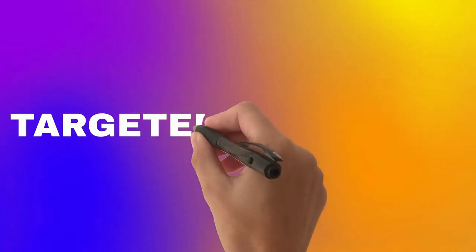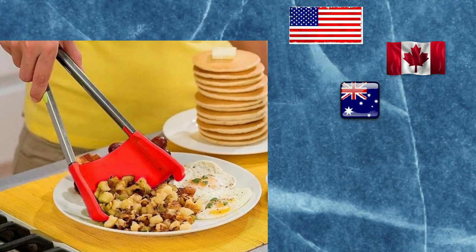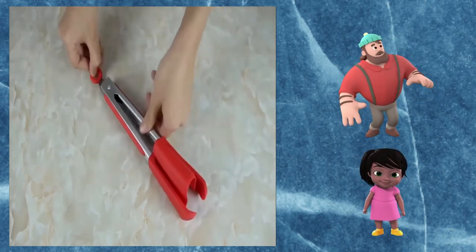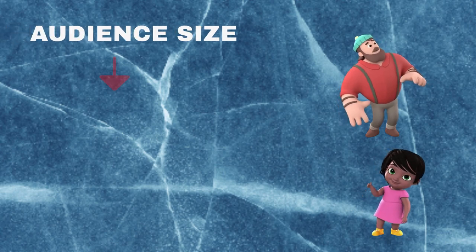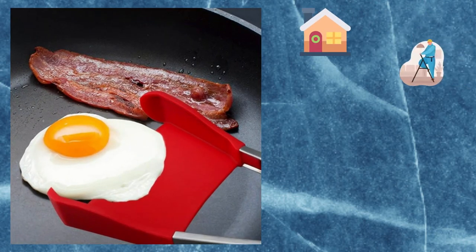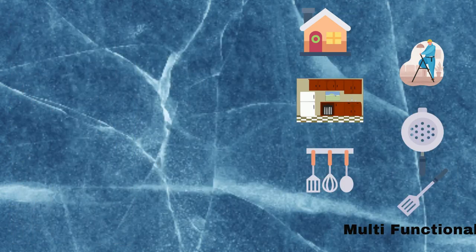With this product, you can target the following countries: the United States of America, Canada, Australia, Greece, Turkey, Spain, and the United Kingdom. Gender for this product includes both males and females. Your target age range is 18 to 65 plus, and your audience size for this product is 42 million. Interests and niches for this product are home, home improvement, kitchen, tool, kitchen tools, flip tool, and multifunctional tool.